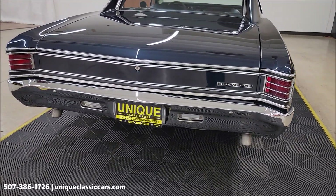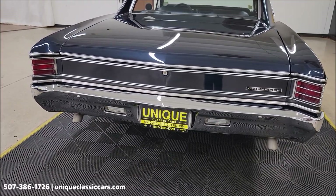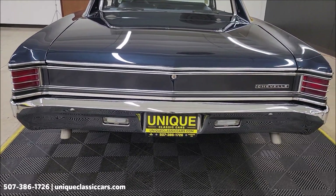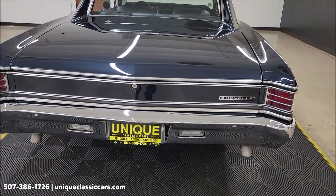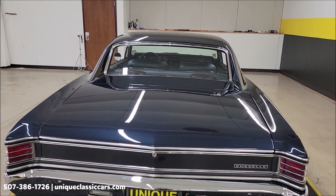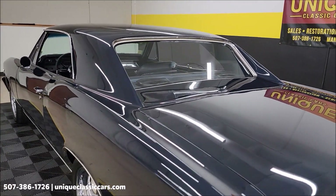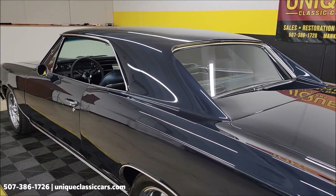The rear bumper has been re-chromed — take a good look at it. This car will turn some heads, no doubt about that. Take it to any local cruise-ins or car shows and I think you're going home with some trophies.